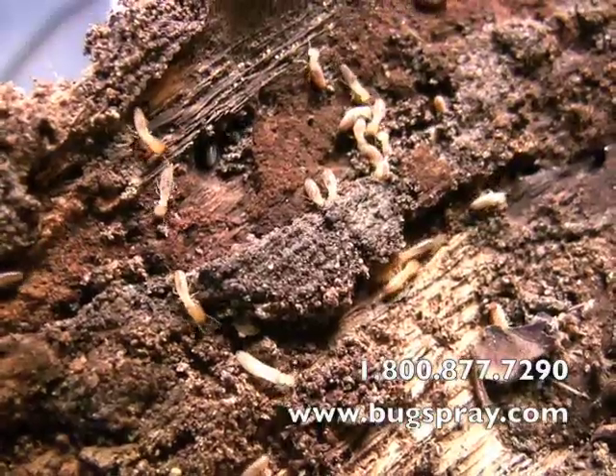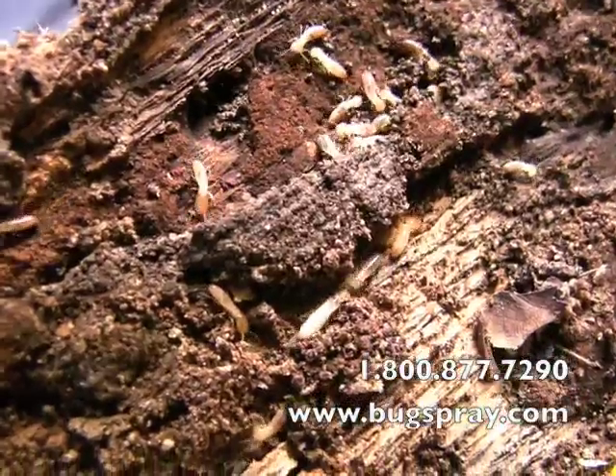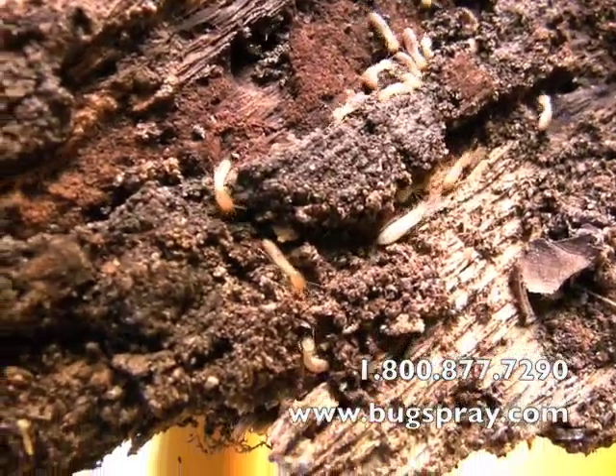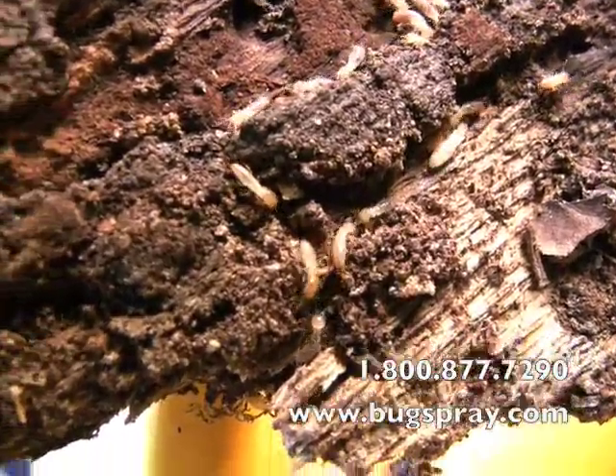Subterranean termites are, for the most part, secretive. They don't like light. They don't like to come out, so they're hidden most of the time. I found this piece of wood in the backyard filled with them.